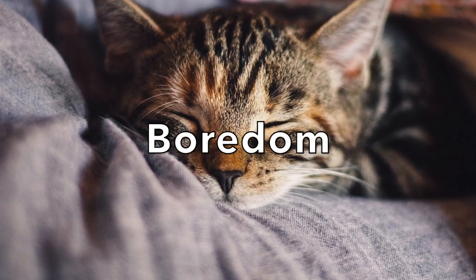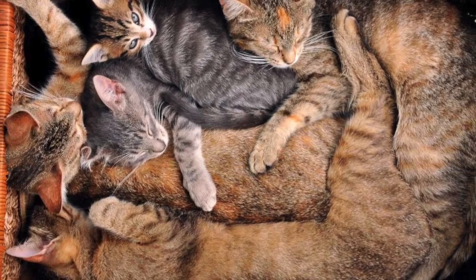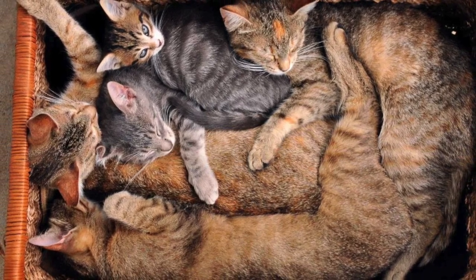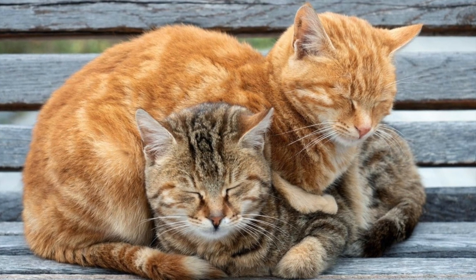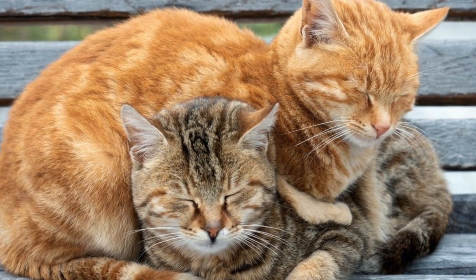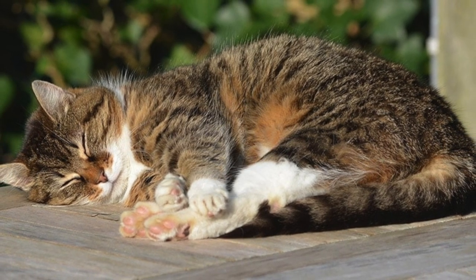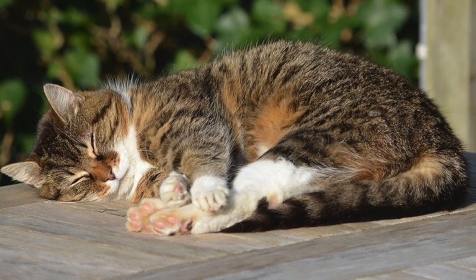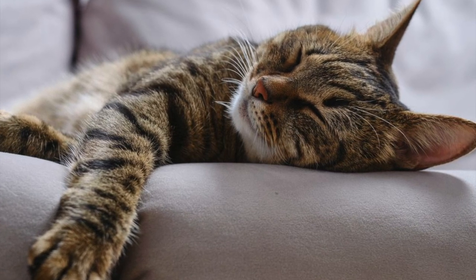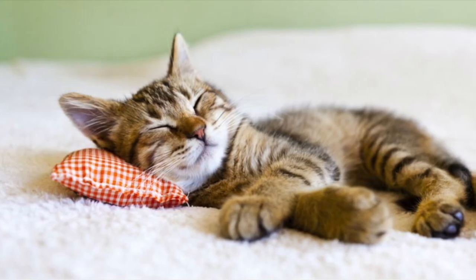The first reason is boredom. Cats tend to spend much of their day sleeping, but if your cat's only activity seems to be napping, consider getting them more enrichment activities such as treat-dispensing toys or cat trees to climb. You can also let your cat relax in front of a window to watch birds, bugs, and cars go by. Pet parents can also prevent boredom by spending at least a few minutes every few hours playing with their cat to ensure they're getting enough mental stimulation and physical exercise.